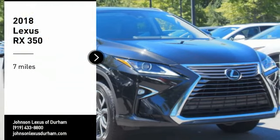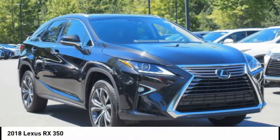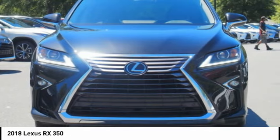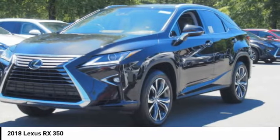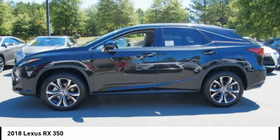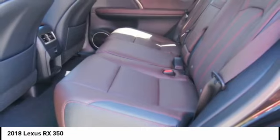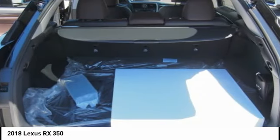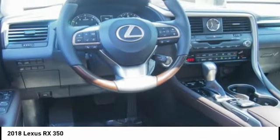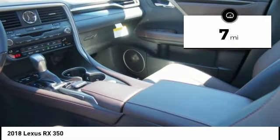We are pleased to show you the 2018 RX350. The RX350 offers a driver-inspired design and intuitive technology that puts you in total control of your interior. Paired with a spacious cargo area and a powerful V6 engine, the RX350 continues to offer the best combination of powerful performance and interior luxury in its class. This vehicle has less than 100 miles.